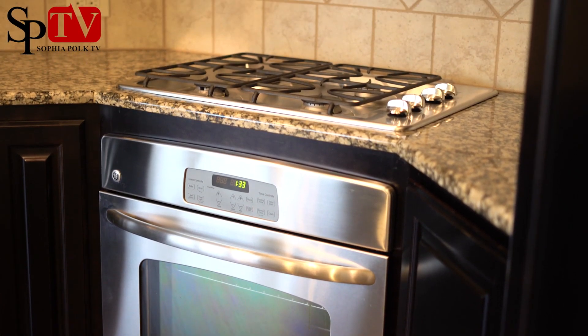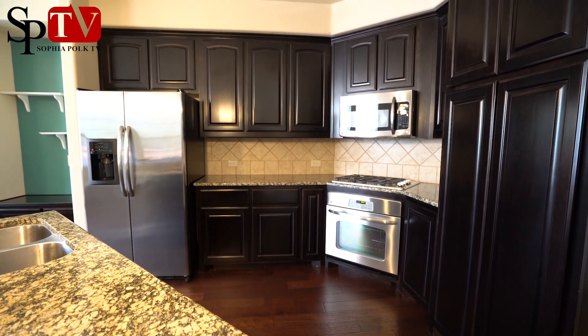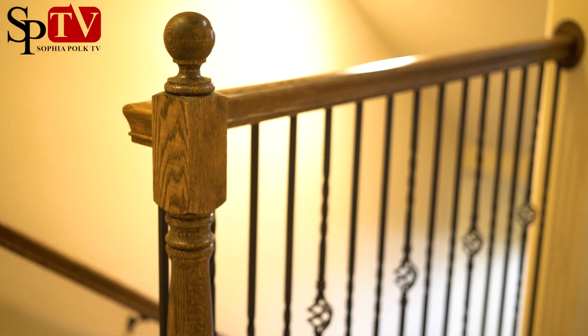The kitchen has been upgraded with tall cabinets, granite countertops, and stainless steel appliances. Because this home was built in 2012, it has all of the energy-efficient qualities.